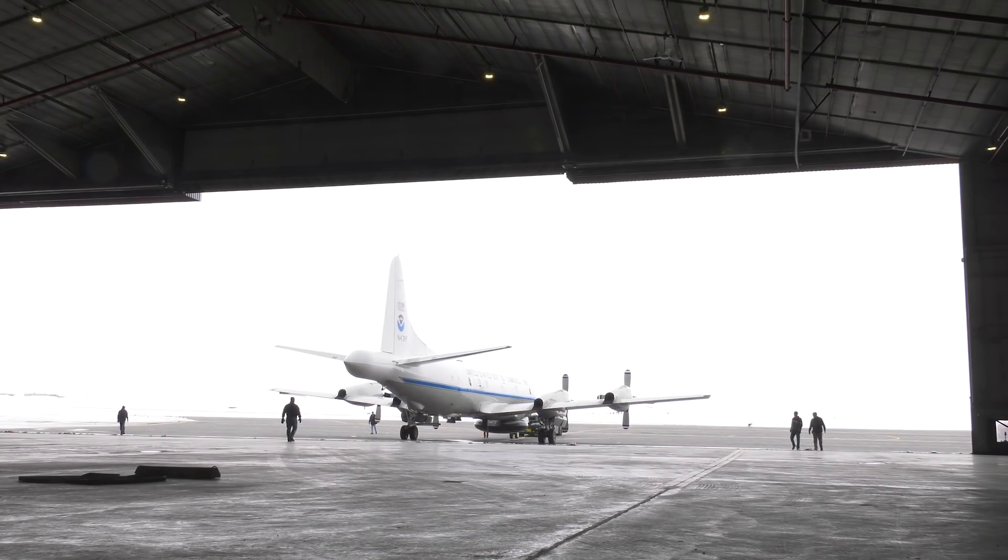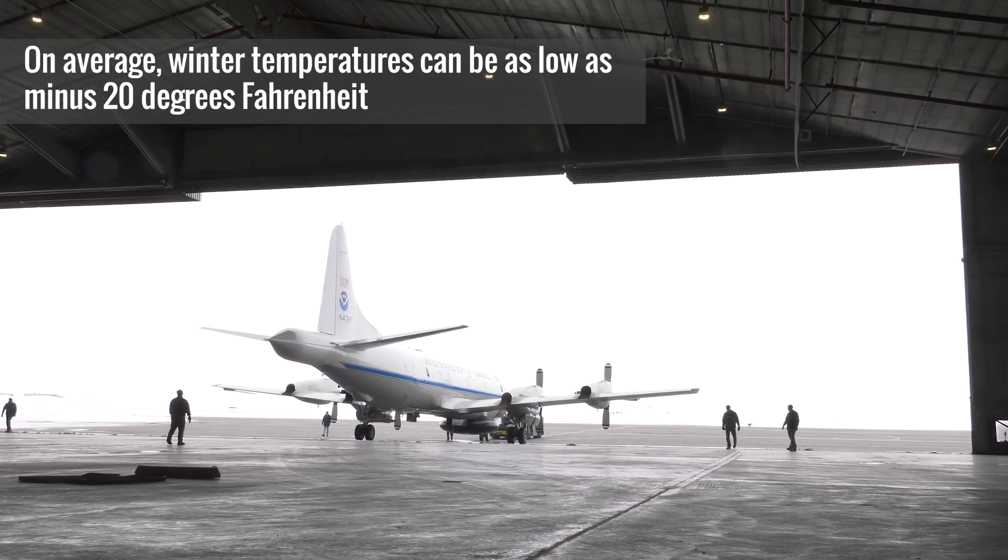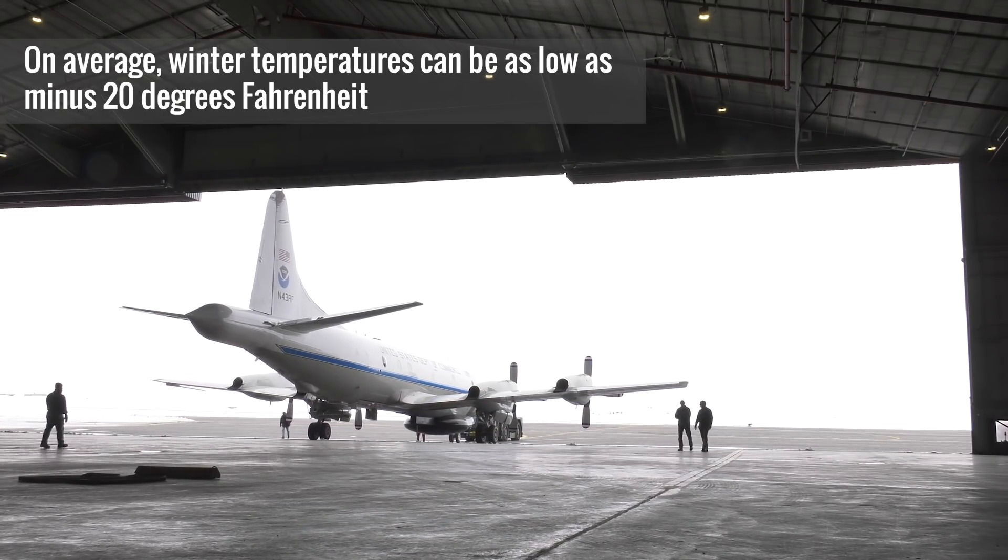On the aircraft operation side, having a hangar is really important, and the Air Force has been able to provide us with that hangar space. It's important both for the aircraft — so it stays warm and doesn't have to start up from a cold state — and also for the scientific instruments. We don't want them to get cold and possibly cause any damage.